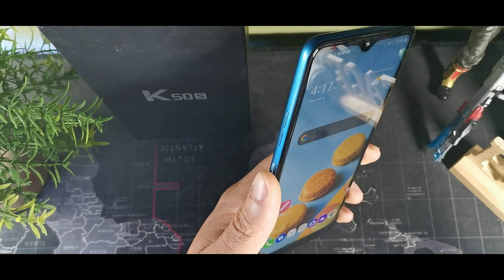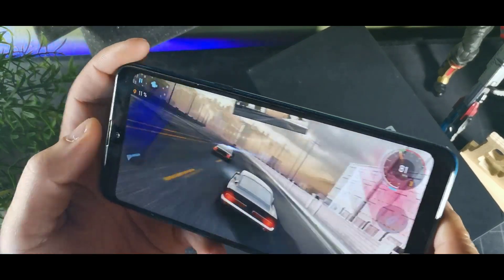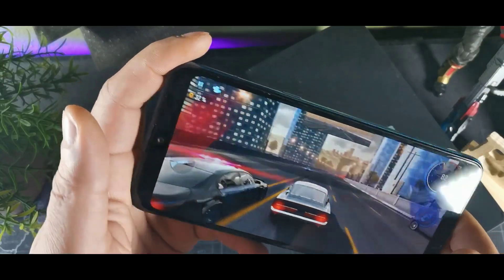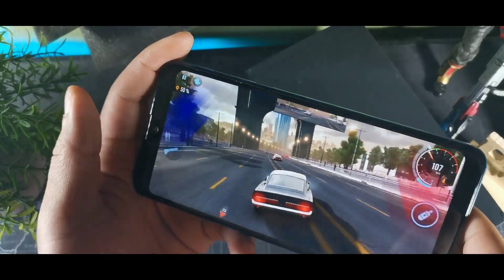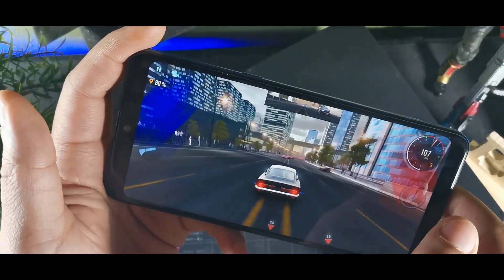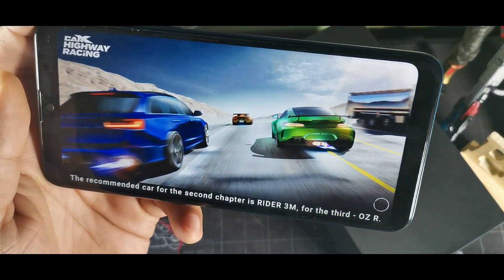When it came to gaming on this device, it was pretty smooth. We get the MediaTek Helio P22 on this thing, which is actually pretty decent. We do get 3 gigabytes of RAM for gaming and 32 gigabytes of internal storage. There weren't any real stutters when I was playing — it was definitely a good experience with some good gameplay. Overall with the 3 gigabytes of RAM it was able to push through well.